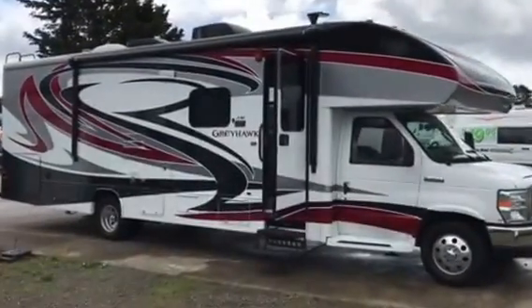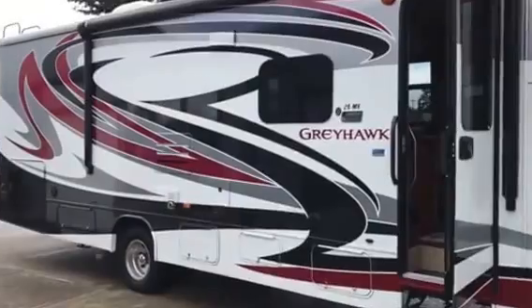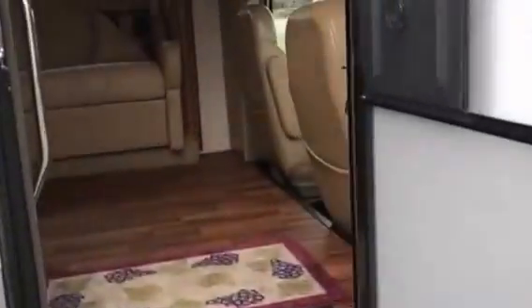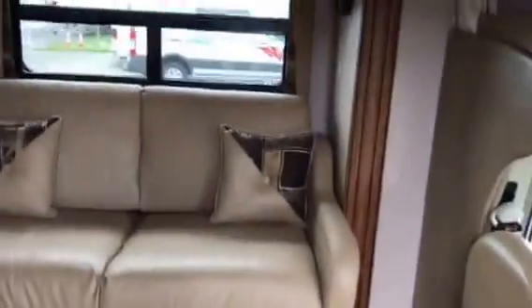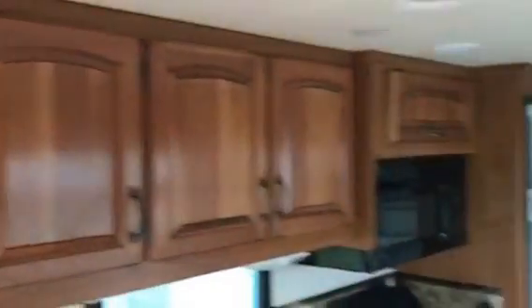This is the 2016 Jayco Greyhawk M29 motorhome that we just got in for sale. It's in extremely nice condition, clean inside and out. It has an automatic leveling system, back up camera, and electric awning.